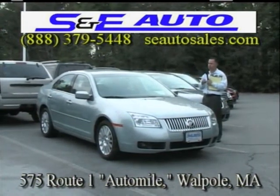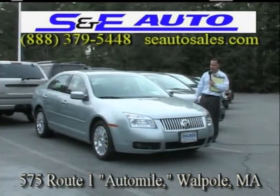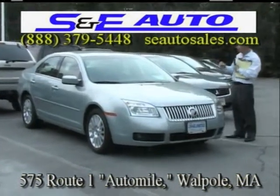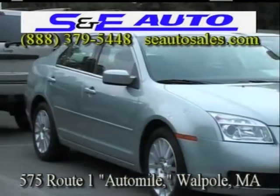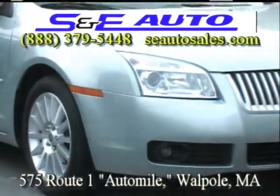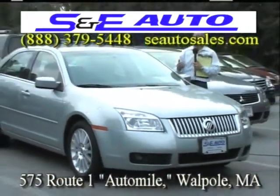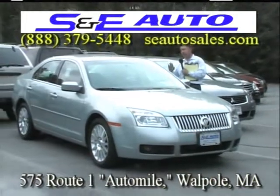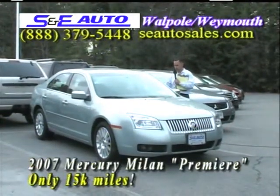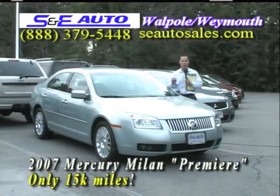This next car really reminds me of summertime with the colors it has. It's absolutely flawless — really good looking, almost looks like a Florida car right here in the Northeast. I can't describe the color; it's like an ice blue with a two-tone interior — dark chocolate with a lighter gray inset. You've got to come and see this car to see just how pretty it is. It's an '07 Mercury Milan Premier, the top of the line, with 15,000 one-owner miles.